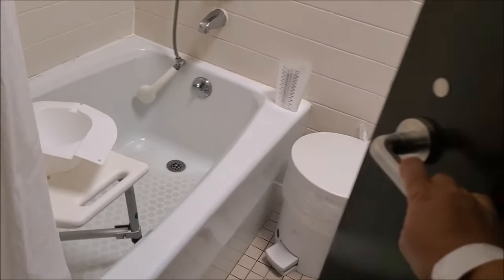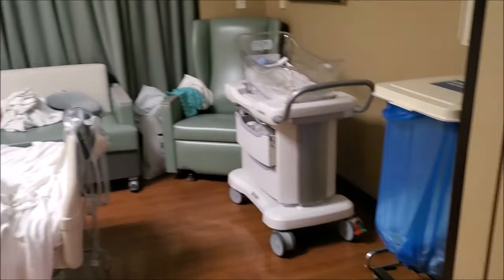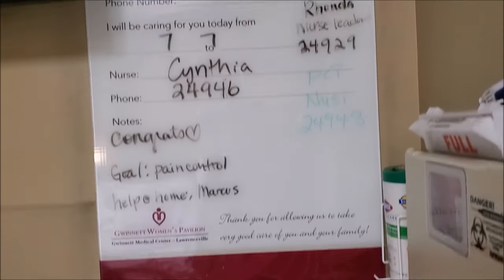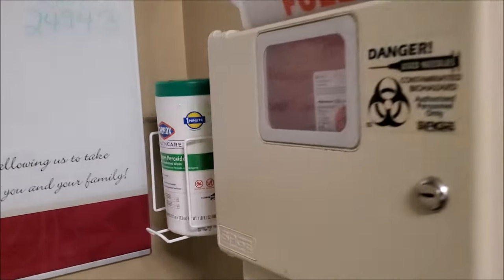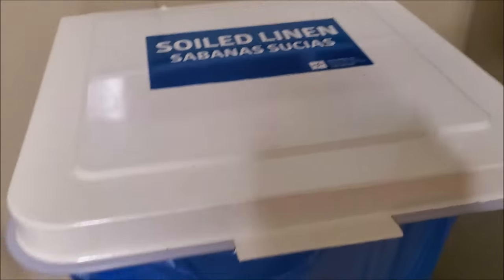So let's close it. Then there are blinds in here, and here. So we are in room 24. There are some wipes there, gloves, and this is the dirty bin.